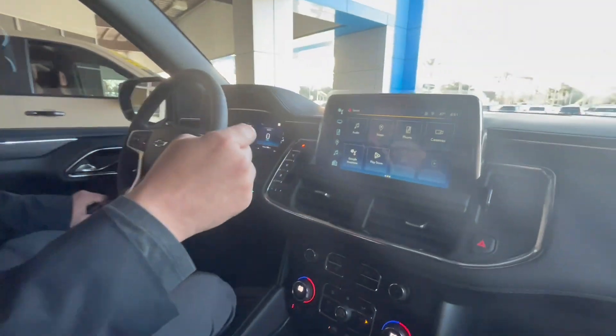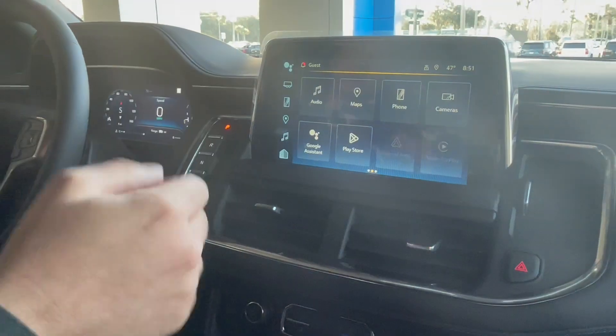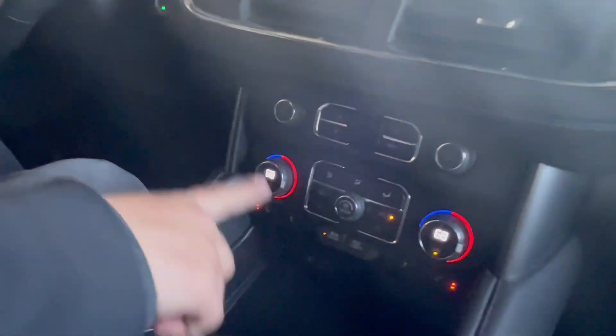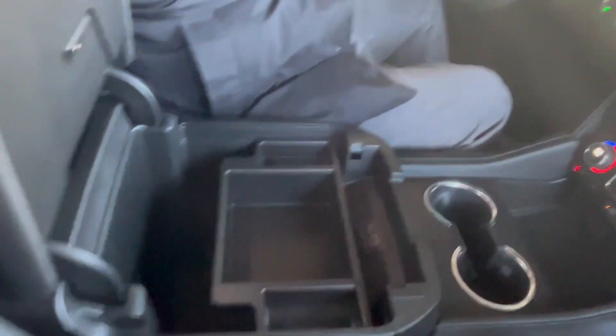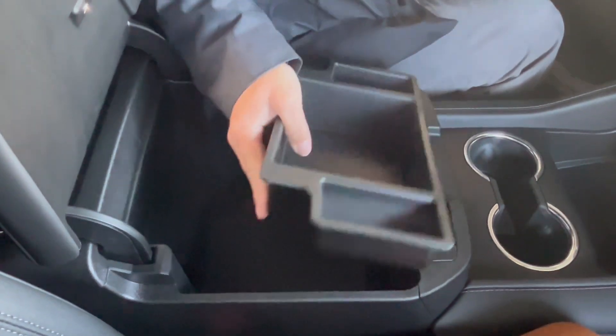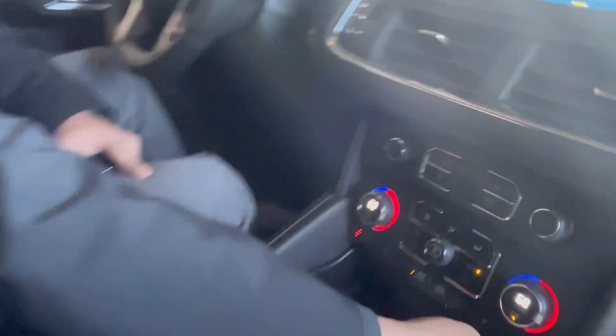Touch screen in it, 10.2-inch screen. Android Auto and Apple CarPlay, which is wireless. High definition screen as well. Wireless charging down here. Dual climate control with heated seats. Huge storage area in here. USB-C, regular USB, another USB-C and USB-C right here as well with another 12 volts.